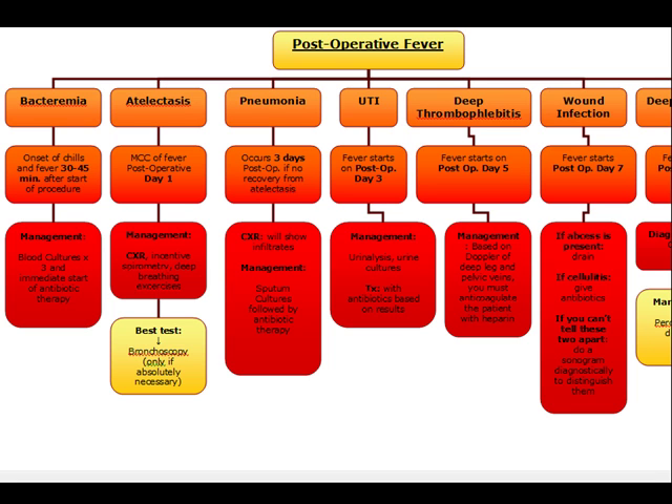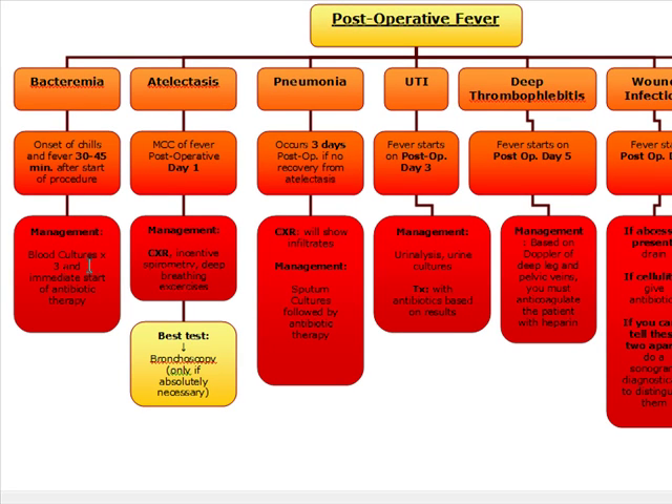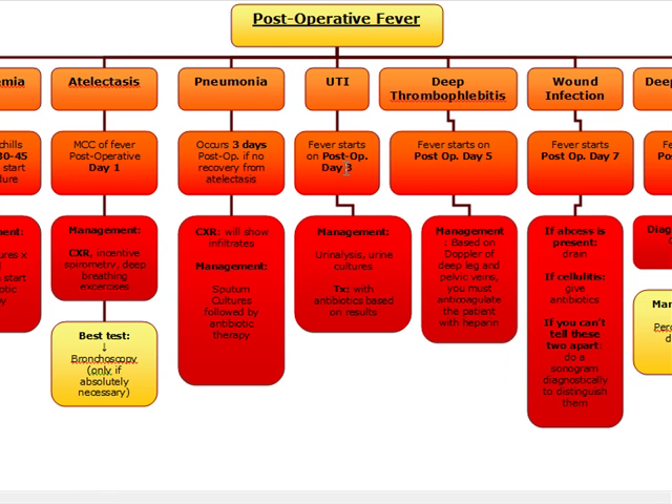Final review of all causes of post-operative fever: 30 to 45 minutes after the procedure — bacteremia, blood cultures times three and start antibiotics. Post-op day one — atelectasis, chest x-ray, incentive spirometry and deep breathing exercises; if it fails, bronchoscopy. Post-op day three — pneumonia with infiltrates on chest x-ray, sputum cultures and antibiotics; or UTI, urinalysis and urine culture, treat based on results.